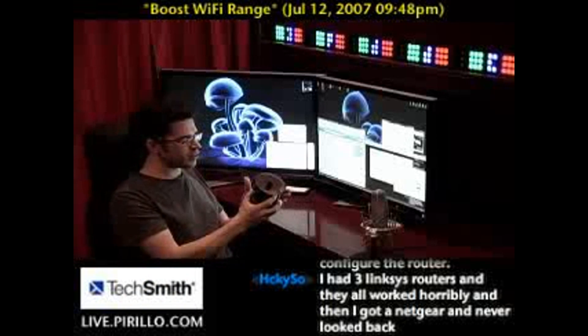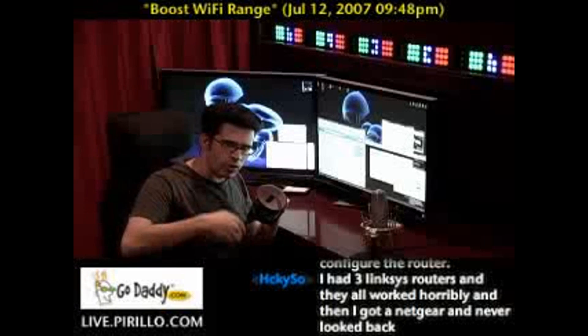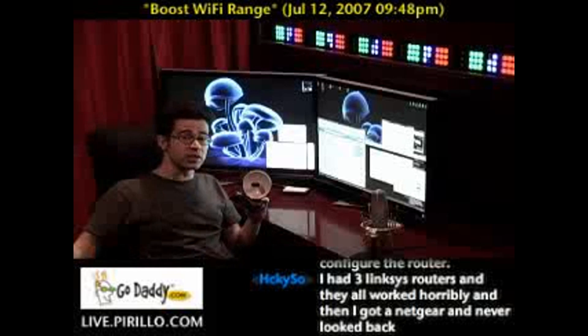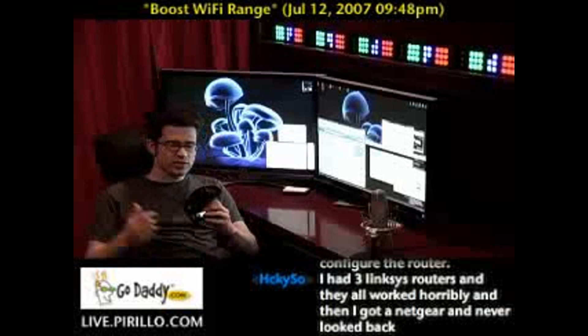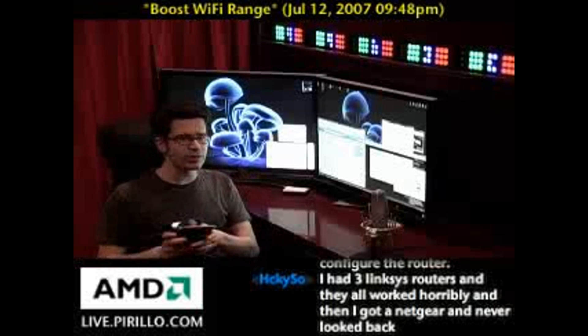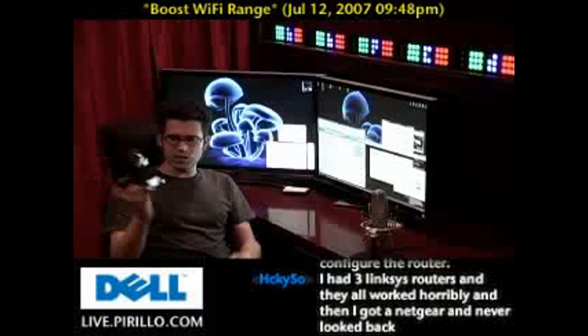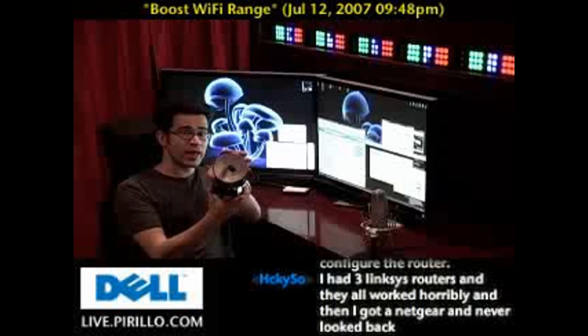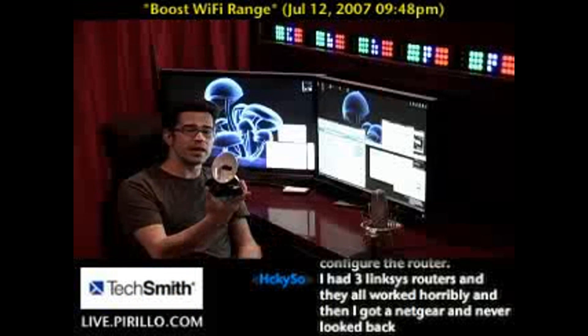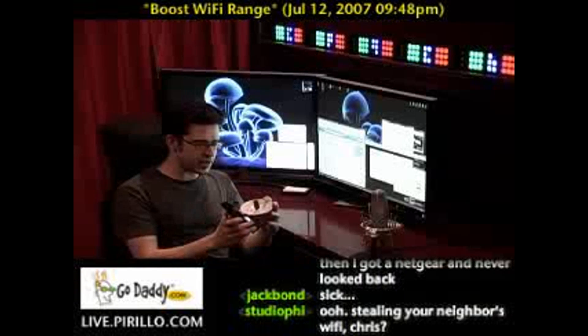These are designed specifically not just for going from inside one house, but specifically from one building to another. So if my neighbor across the street had wireless access and I wanted to pick it up — and I wasn't stealing Wi-Fi, of course, though that does happen — I could essentially point this dish directly at wherever that router or access point happened to be and pick up the signal strength very, very well.